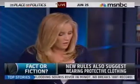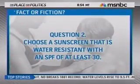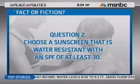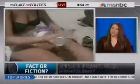Number two: Choose a sunscreen that is water resistant with an SPF of at least 30 — Fact or Fiction? Fact, when we are talking about extended outdoor exposure. For daily protection on a regular daily basis, it's not mandatory to choose a water resistant sunscreen.